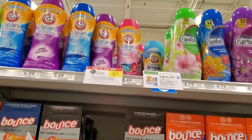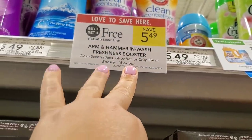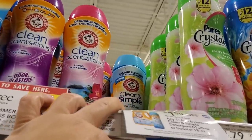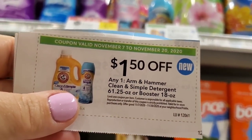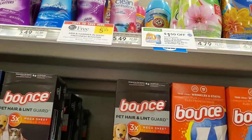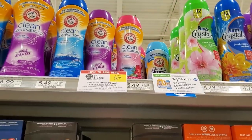The Arm and Hammer boosters are buy one get one free — it includes the Clean and Simple ones in the back. There's no manufacturer coupon that I know of, but we have a dollar fifty off one from the green and purple flyer at the front door. Using two of those makes it $2.49, or about $1.25 each.